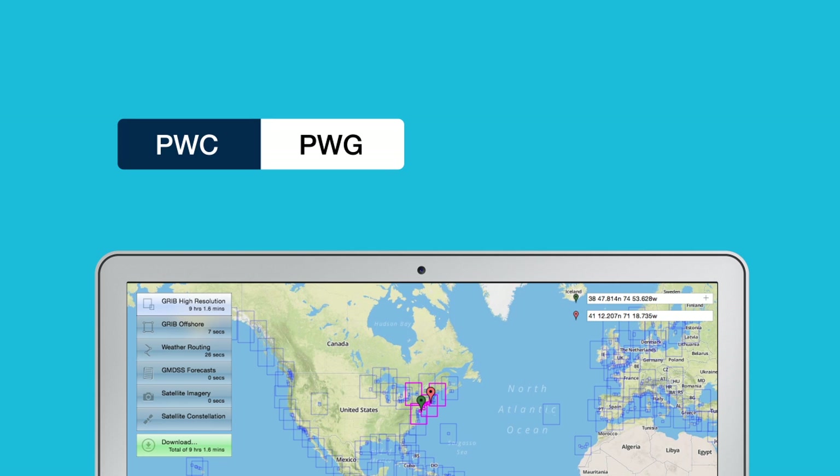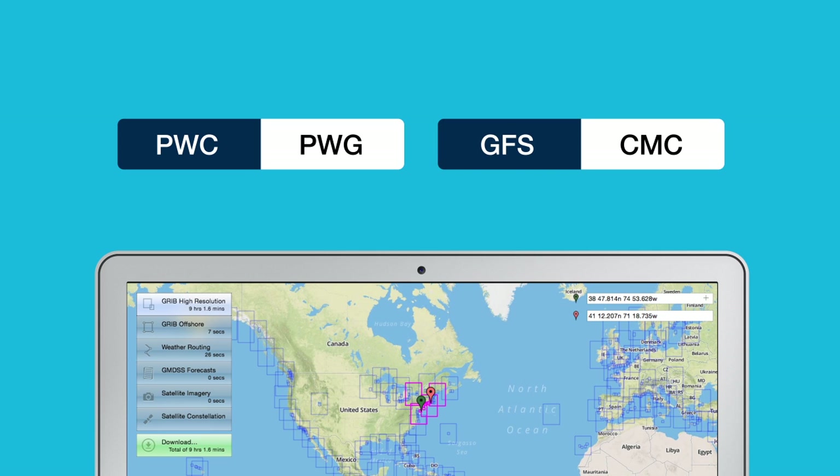In addition to PredictWind's PWC and PWG forecasts, you also have access to the NOAA GFS forecast and the Canadian CMC forecast. Having access to the top four weather models gives you a great level of confidence for your next offshore passage.